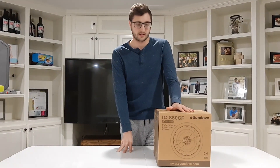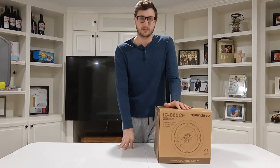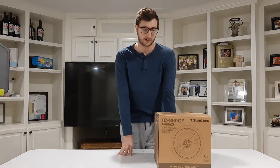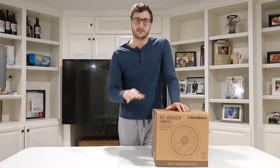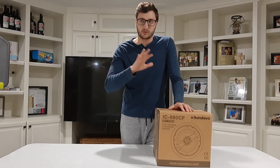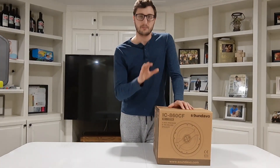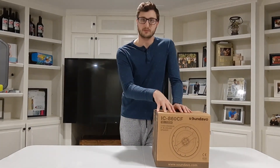That got me thinking — I want to find the cheapest, highest quality ceiling speaker. I think I may have found that with this new Soundavo speaker. These speakers are supposed to be competitors to high-end brands such as Martin Logan, Focal IC, and Nuvo — and those speakers are all $699 a pair, so very expensive, but good speakers.